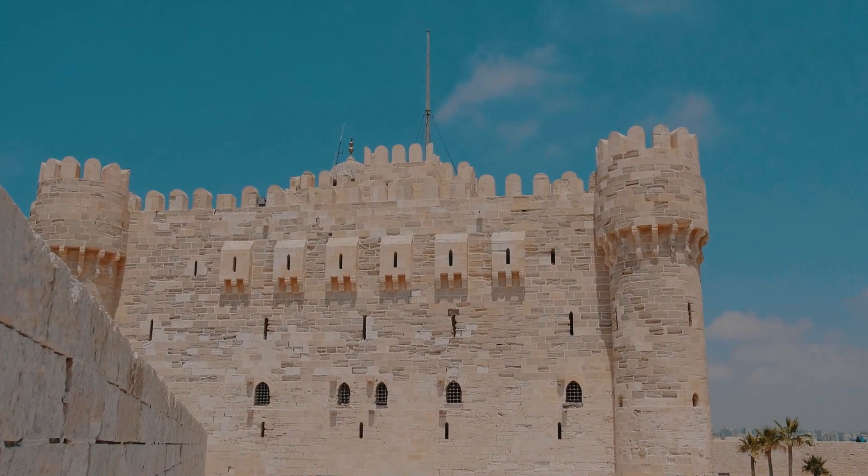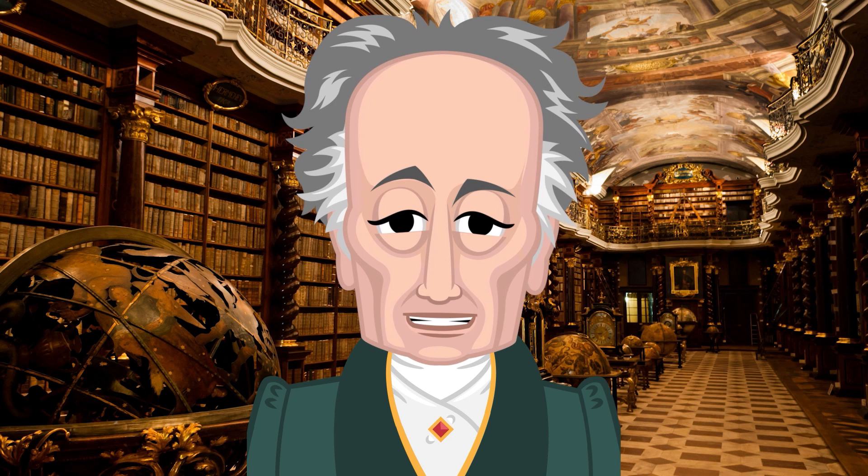Good evening and welcome to tonight's presentation From the Quarries, an archive of Masonic lore.